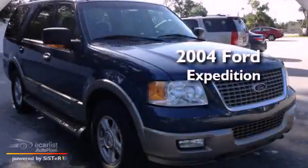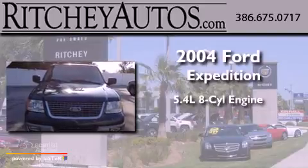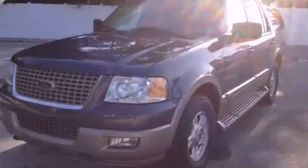This is a 2004 Ford Expedition. It has a 5.4-liter eight-cylinder engine, an automatic transmission, and four-wheel drive.